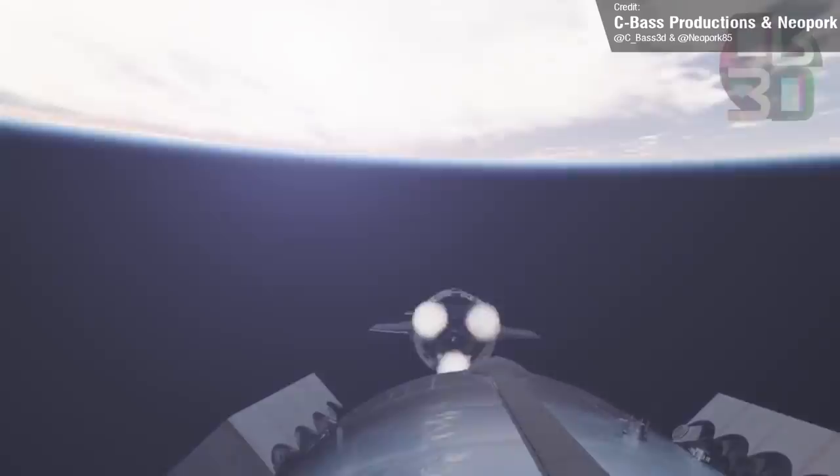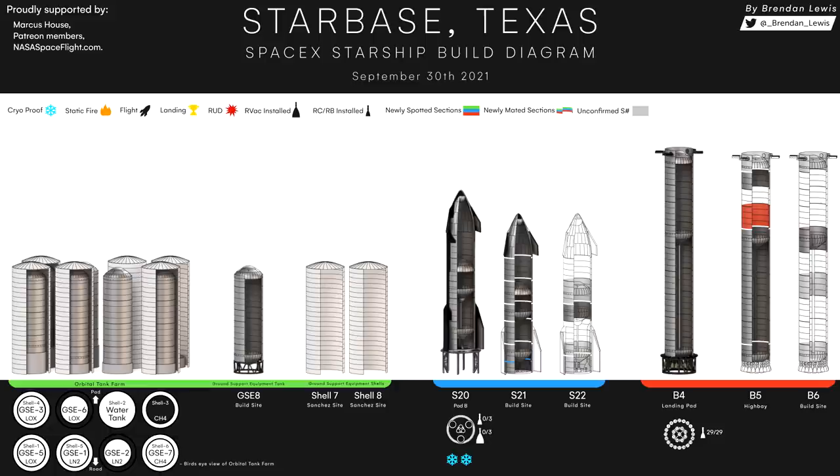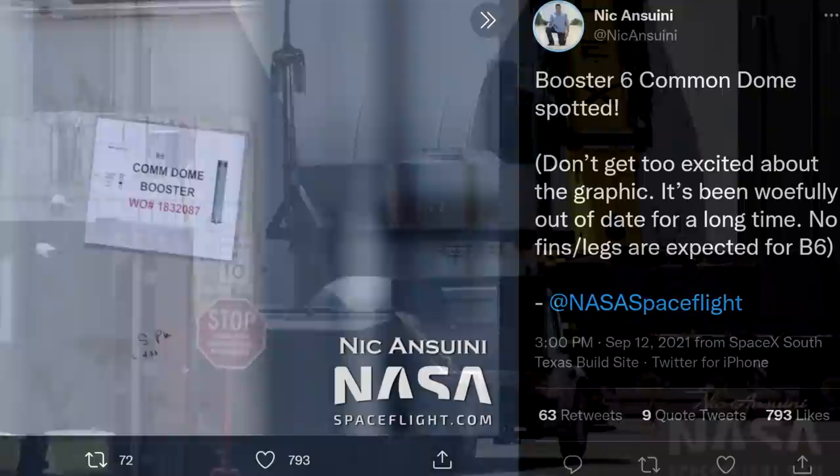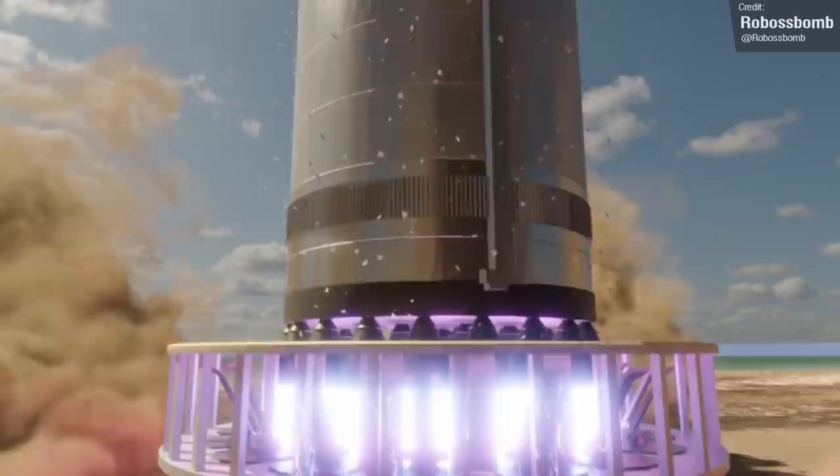I think this is pretty much the final blow for anyone hoping to see a 2021 launch, and the Ship 20/Booster 4 flight will now almost certainly be in early 2022. Taking a look at Brendan Lewis's latest Starship production diagram, we can see that Booster 5 and Ship 21, which form the duo for the next orbital flight after Ship 20 and Booster 4, are coming together at blistering speed. Ship 21's components are pretty much all assembled, so we'll start seeing Ship 21 begin stacking either this week or next week. And then it's on to Ship 22 and Booster 6, which SpaceX are also working on.